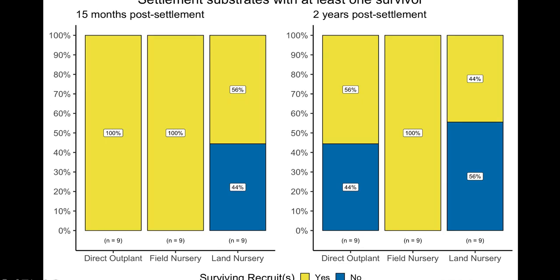Success in sexual coral restoration is sometimes measured by the number of outplanted substrates harboring at least one surviving juvenile, so we looked at that metric as well. At 15 months post-settlement, 100% of directly outplanted substrates and field nursery substrates had at least one surviving recruit, while about half of land nursery substrates did. After the two-year mark, directly outplanted substrates dropped to only about half having a surviving recruit, while 100% of field nursery-reared substrates still had at least one survivor.